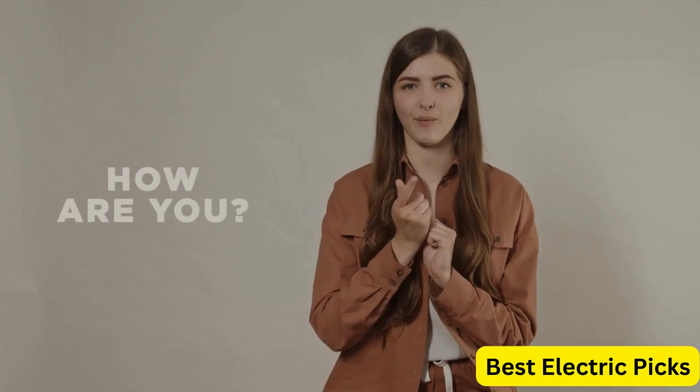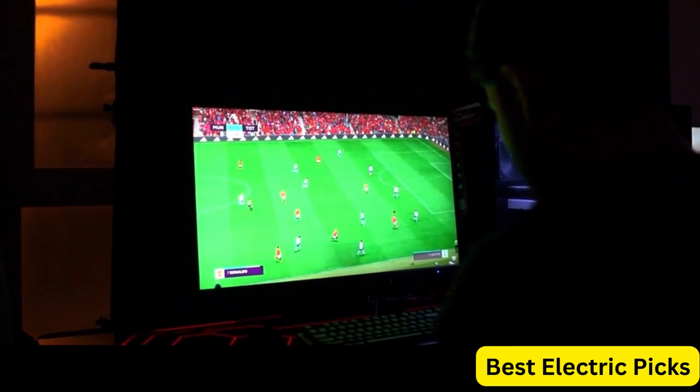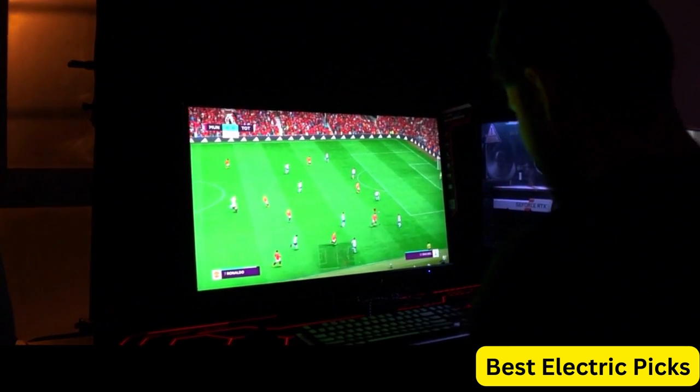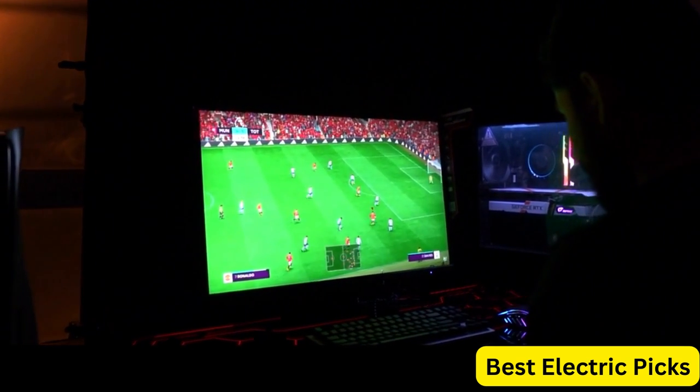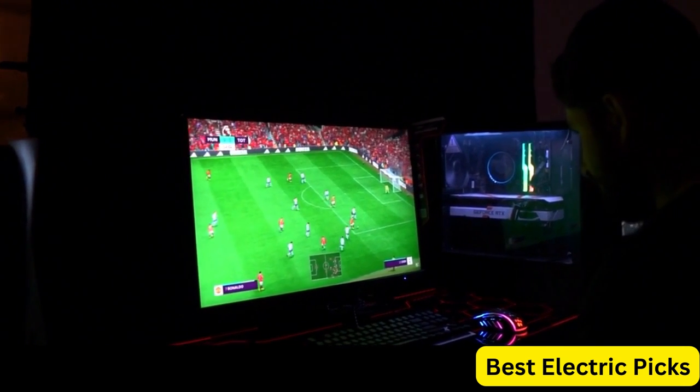Hello, everyone. How are you doing today? In this video, we are going to review the top 5 best 240Hz gaming monitors. After 24 hours of research, we made this product list. These products are perfect for all types of buyers.